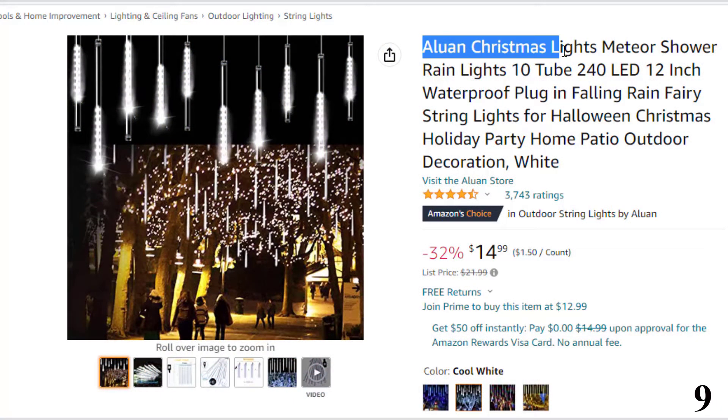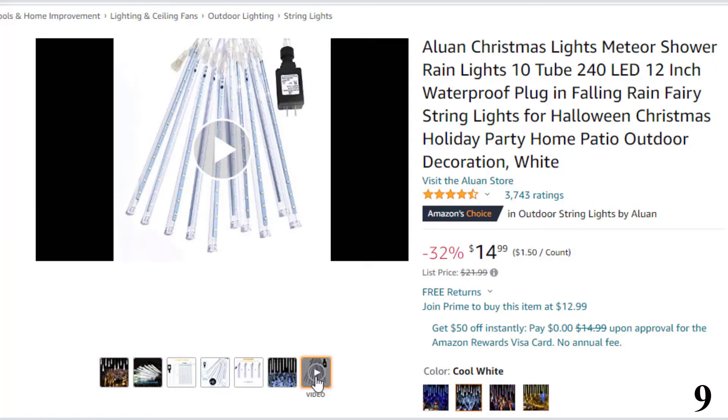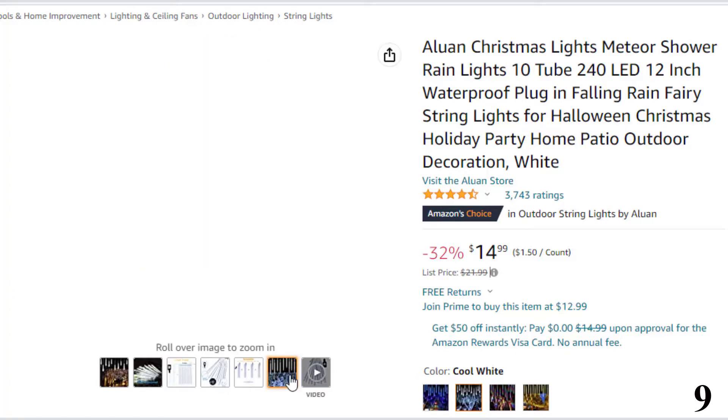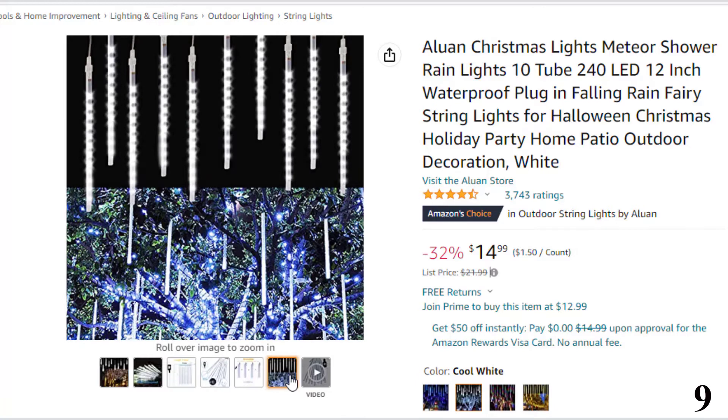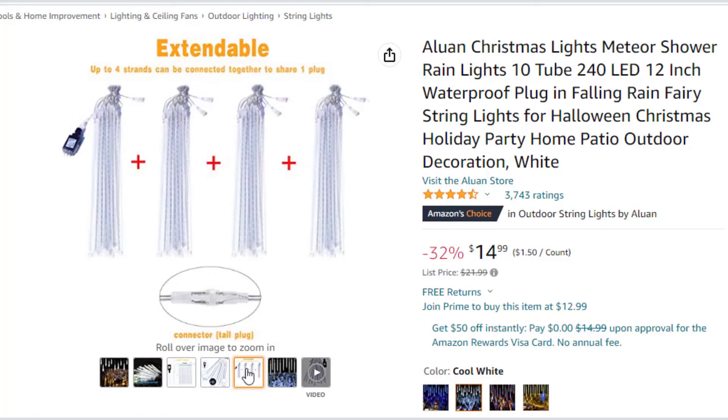Number 9: Aluon Christmas Lights Meteor Shower. This meteor light is here with 32% price off — now you can get it at around $15. Features: made of premium PC material that is transparent, you can see the white glow clearly through the tube. The Christmas lights are IP65 waterproof, ideal for indoor and outdoor decoration. Please protect the plug from water on heavy raining days. Dust-proof, corrosion-resistant, aging-resistant, more durable — will last several years.